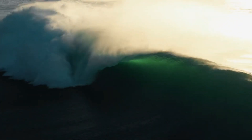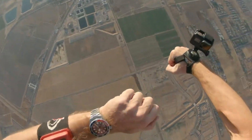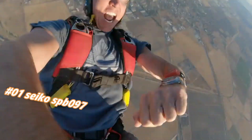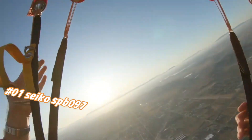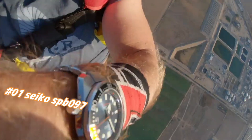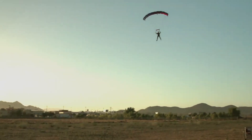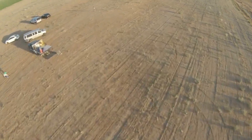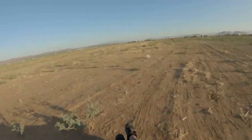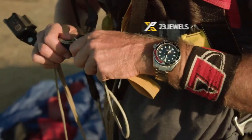Number one: Seiko SRPB97. Current price in US dollars is $630, but this will vary with time. Love this mechanical hand-wound piece. Dial window: sapphire. Display type: analog. Case material: stainless steel with super-hard coating and stainless steel bezel. Special features: chronograph. Movement: automatic with manual winding capacity. Water resistant depth: 200 meters.